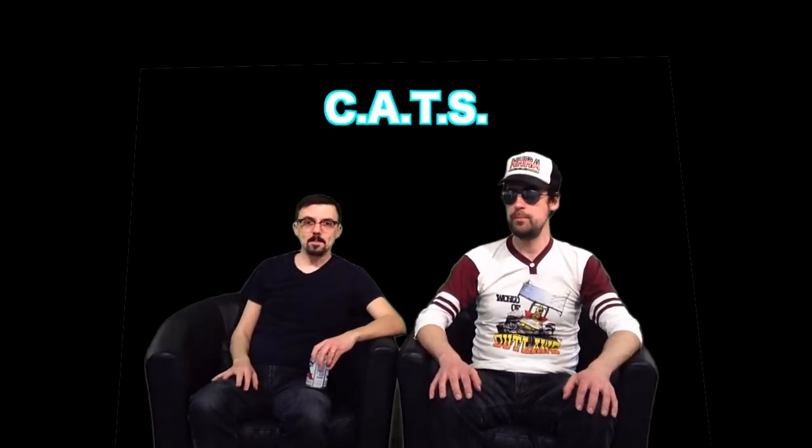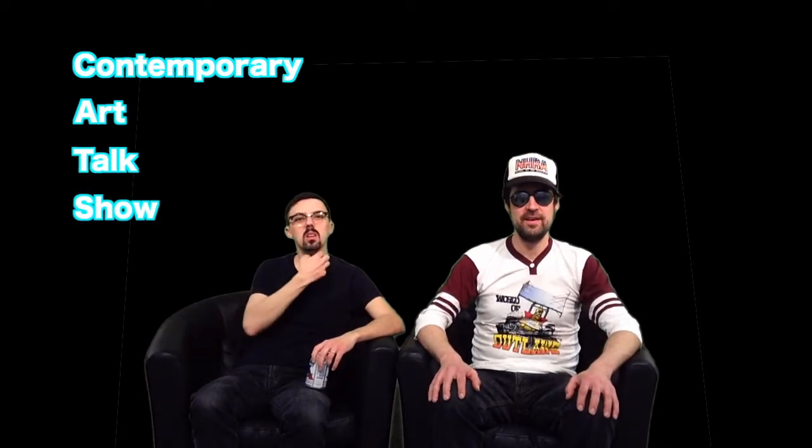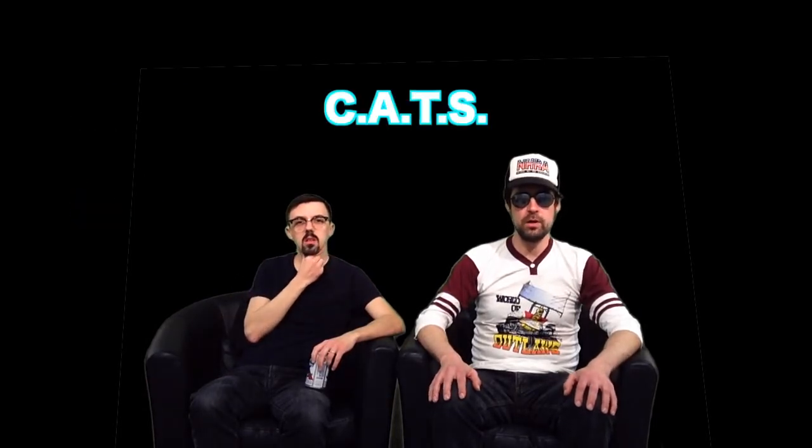Hey everybody and welcome back to another episode of CATS — Contemporary Art Talk Show, episode number four. Today we will be talking about the hottest contemporary artwork in New York and L.A. People were blogging and tweeting that maybe we weren't critiquing the most contemporary work we could, so we're going to fix that. Let's jump right in.